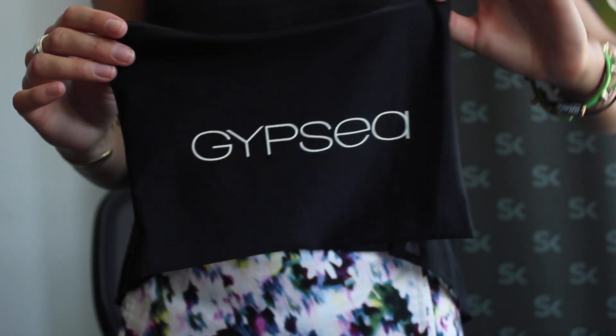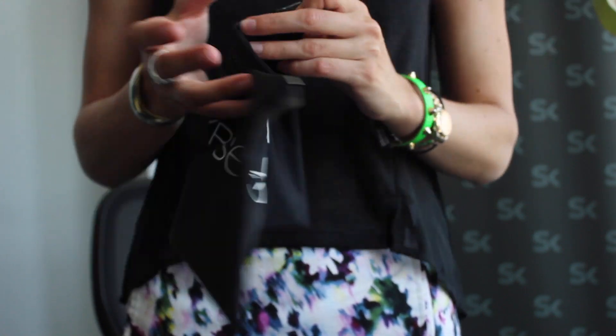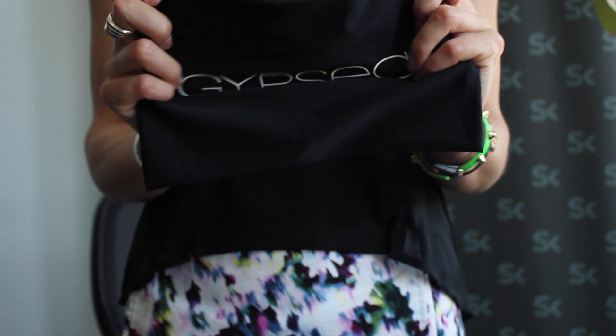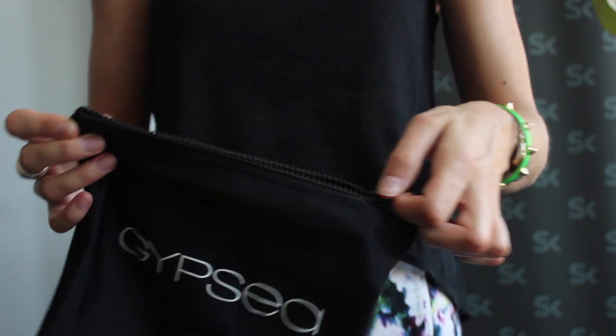Here is the Gypsy bag that you will get upon purchase. It has their lovely logo and it's made of swimsuit material. FYI, Gypsy products are on sale right now — they're all 30 percent off until Sunday, so you might want to check that out.